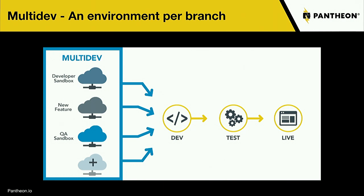Whether you know Git or not, you can click 'create a multi-dev' and a new branch and environment are created based on whatever database and files you'd like. You can work in that environment without stepping on anyone else's toes, without worrying about merge conflicts between different concurrent changes, and really without worrying about messing up your master branch.